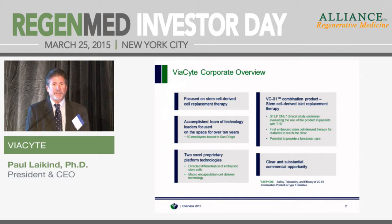It's the first embryonic stem cell-derived therapy for diabetes to reach the clinic, so we're on a steep learning curve as we go forward. It has the potential to provide a functional cure for type 1 diabetes. If it works in humans the way it has in animals, patients would no longer need to worry about regulating their blood glucose, injecting insulin, etc. So it represents a clear and substantial commercial opportunity.